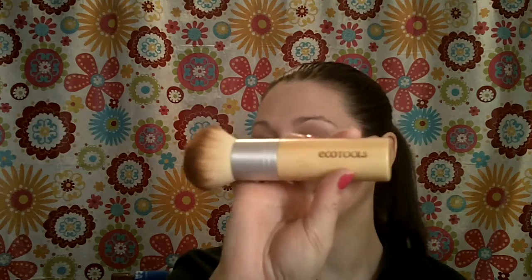My favorite eye combo has been the Rubenesque paint pot from MAC under the new MAC eyeshadow from the Heavenly Creatures collection in Magnetic Attraction — I use this wet, and I think it's a really pretty combination. I've also been enjoying the Bobbi Brown rose gold eyeshadow, which is just a really pretty rose gold color.